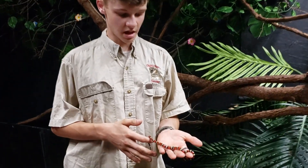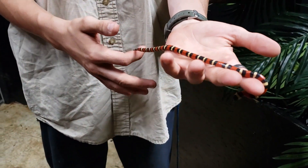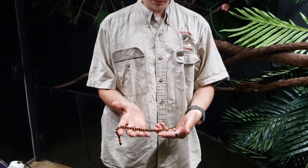This little guy I have with me is the Apricot Pueblo milk snake. They are found in Mexico regions. He is the closest mimic to the coral snake in terms of colors.